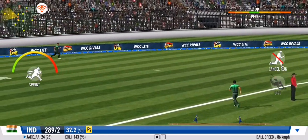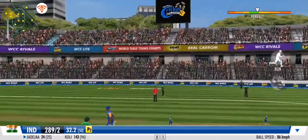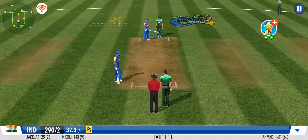He's played it with soft hands and to the onside. He's making it look effortless. He has to be lightning on this one if he's going to be safe.